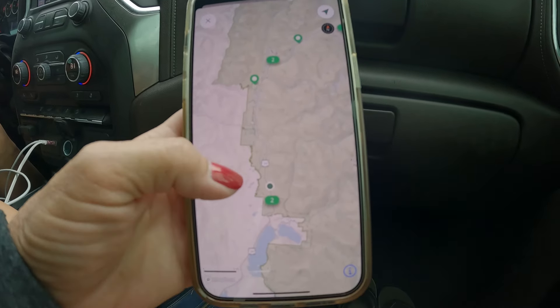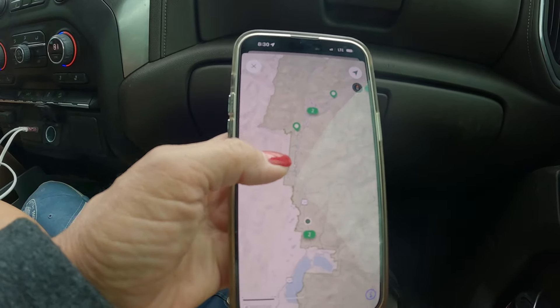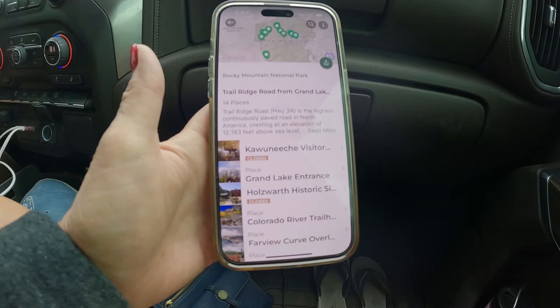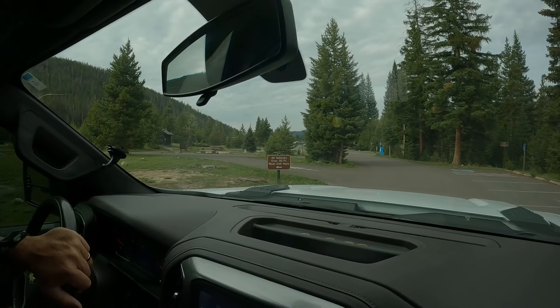The app has a little trail map of Trail Ridge Road showing where we're going, and it'll tell us the different attractions and things to see along the way. You can tap and open it up and get all the information. We're going to do a quick run through Timber Creek Campground.